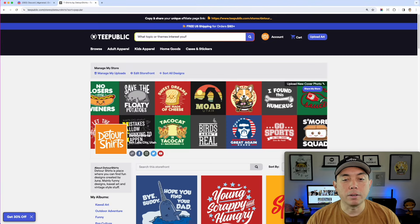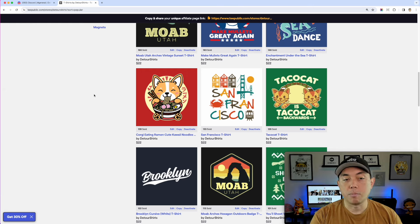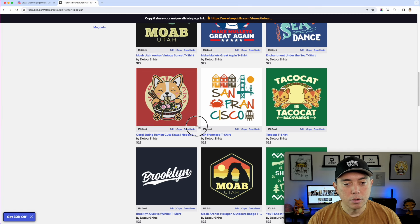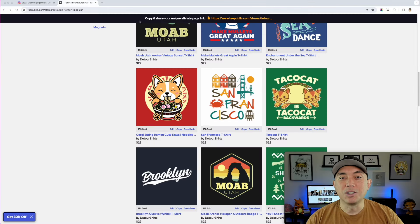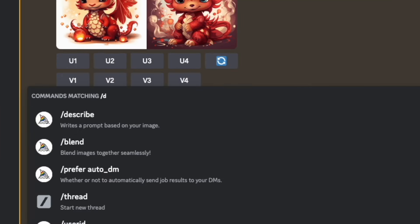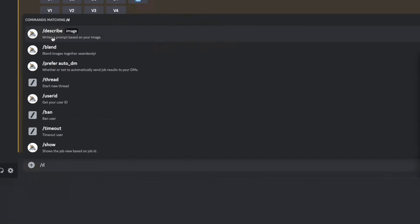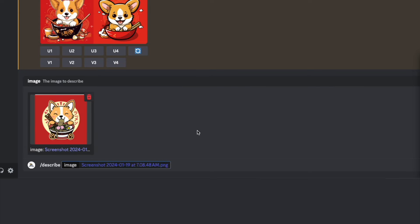I'm going to go to TPublic — this is my shop. These are my designs, and here's the corgi that's on my wall. I'm going to screenshot this using Command+Shift+4. Now I have it on my desktop. There's the screenshot, and I'm going to load this into MidJourney. I'm going to type in 'describe' — it writes a prompt based on your image. I'm going to drag in that image and hit enter.